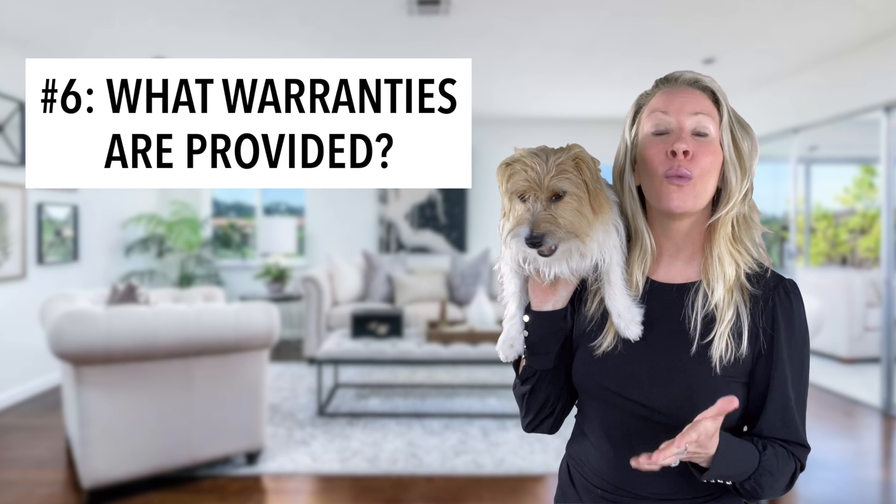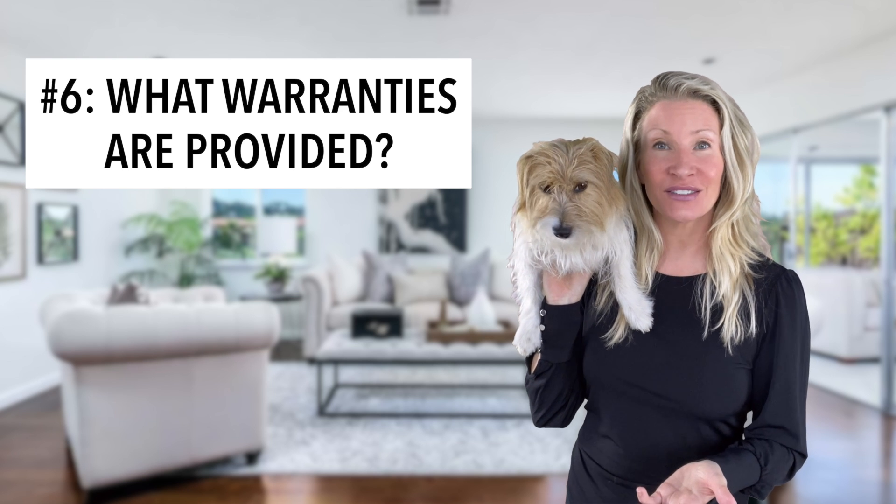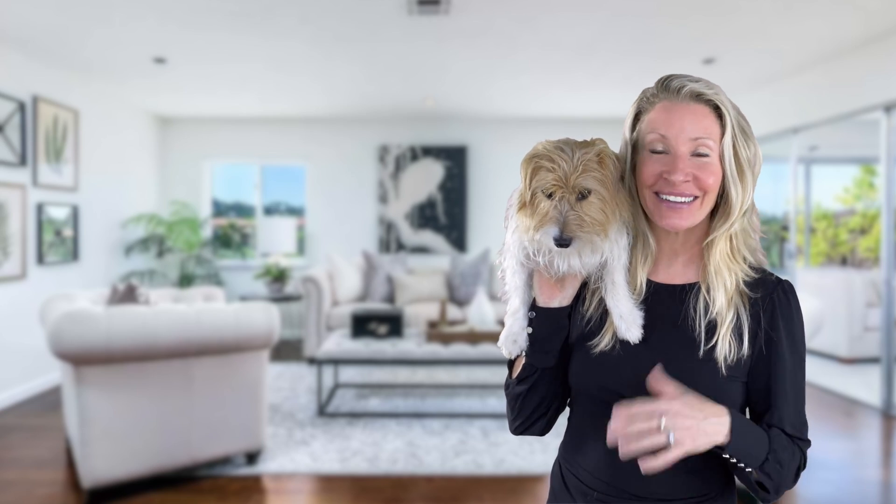Number six: what warranties are provided with the house? Typically, the builder offers a one-year, maybe a little bit more, warranty with the purchase and new appliance warranties, but there are extended warranties for things like construction, windows, and foundation, et cetera.